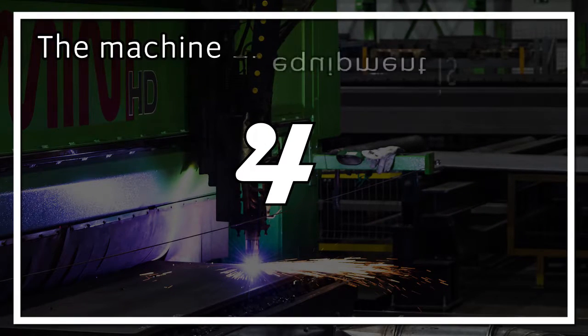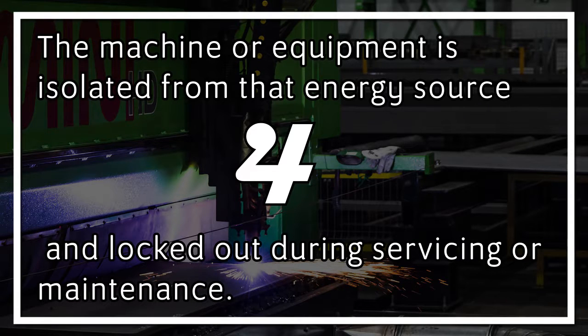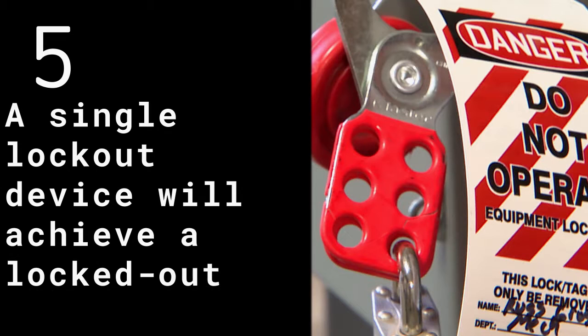4. The machine or equipment is isolated from that energy source and locked out during servicing or maintenance. 5. A single lockout device will achieve a locked-out condition.